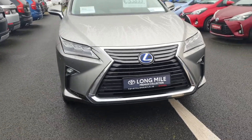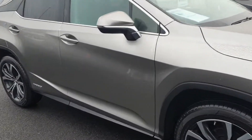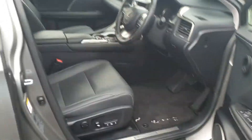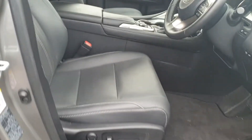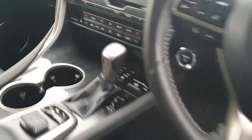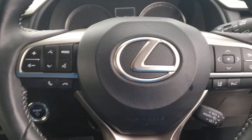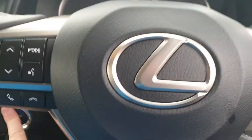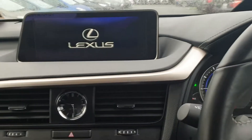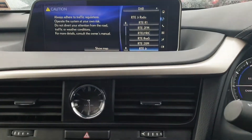The RX 450 is very popular in our premium range. Inside we have electric memory seats, satellite navigation, reverse cameras, electronic climate control, and heated seats. There are also all the new safety features with lane departure warning and automatic headlights.